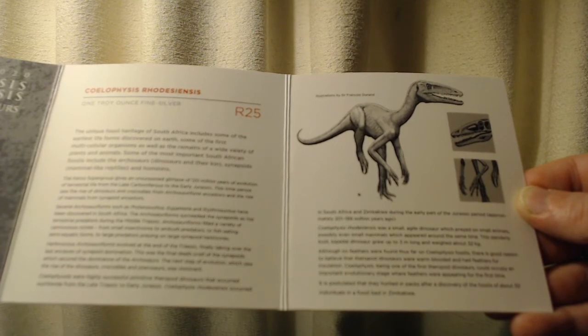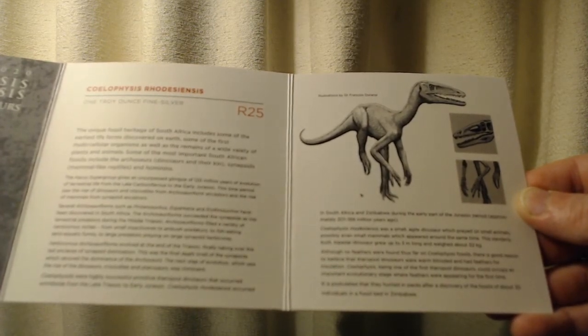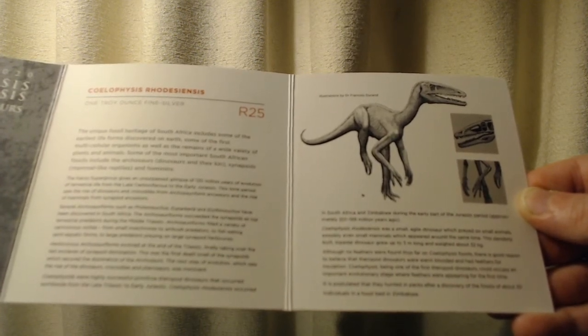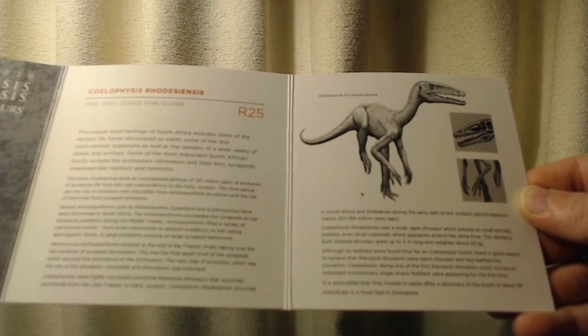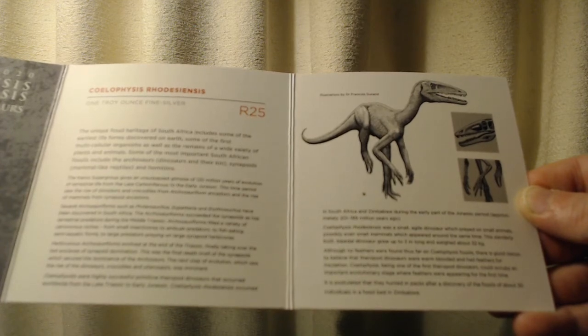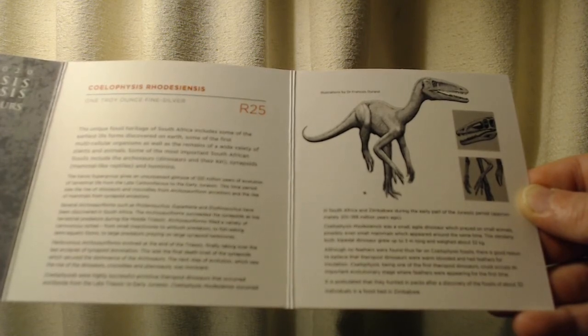Coelophysis rhodesiensis was a small, agile dinosaur which preyed on small animals, possibly even small mammals, which appeared around the same time. This slenderly built bipedal dinosaur grew up to three meters long and weighed around 32 kilograms. Although no feathers were found thus far on Coelophysis fossils, there is good reason to believe that the theropod dinosaurs were warm-blooded and had feathers for insulation.